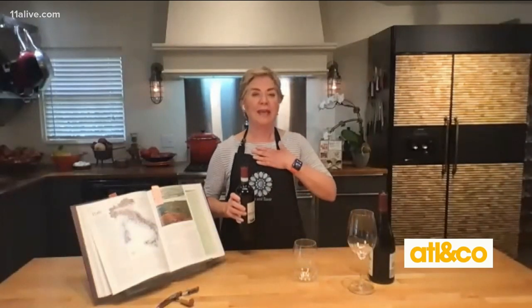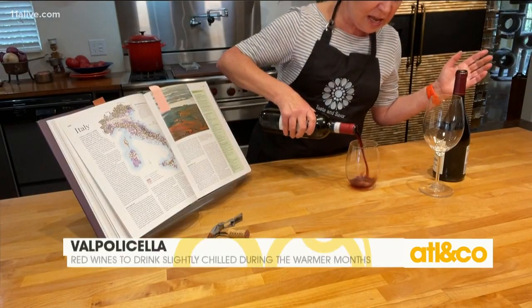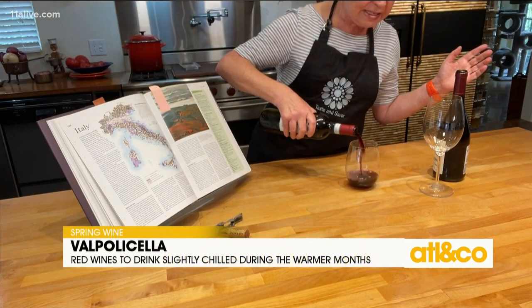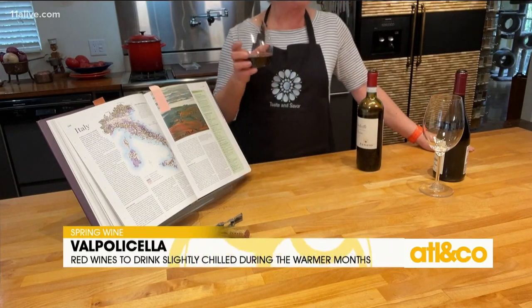We don't think about chilling reds very often. The first one I've got up is from your home country, Italy — it's a Valpolicella. This is the time of year you bring out your fun stemless wine glasses and enjoy just a rustic red.